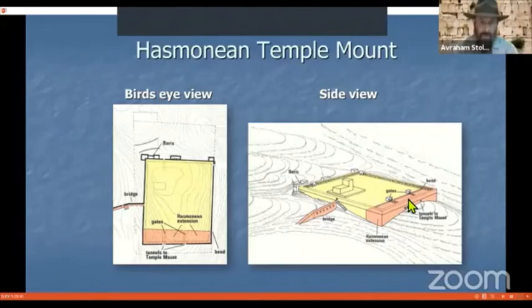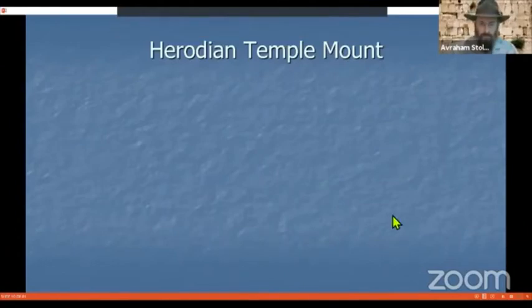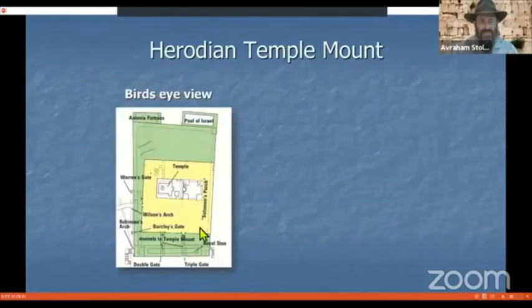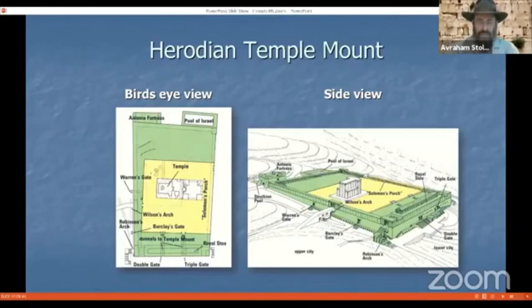The Herodian Temple Mount, expanded by King Herod, was by far the largest expansion. Color-coded in green, Herod extended the Temple Mount to the south, west, and north — he did not extend it on the eastern side. His expansion was by far the most ambitious project of all. From here until the end of our presentation, we will focus on the Herodian expansion, because when the Romans destroyed the second Temple in the year 70 of the Common Era, this was the existing Temple Mount they destroyed, and what remains today are the Herodian remains.